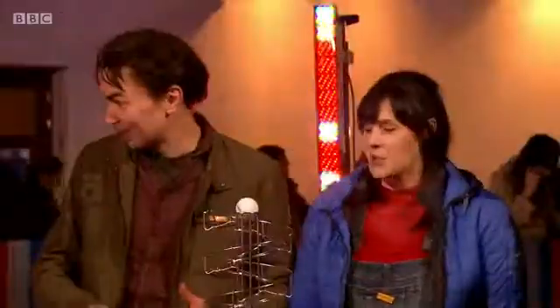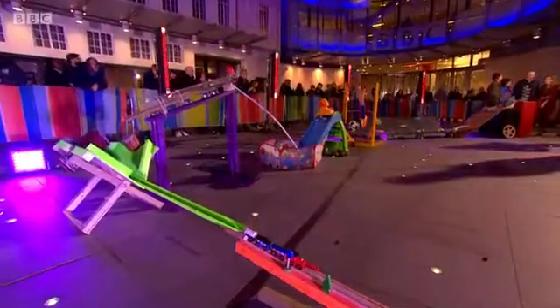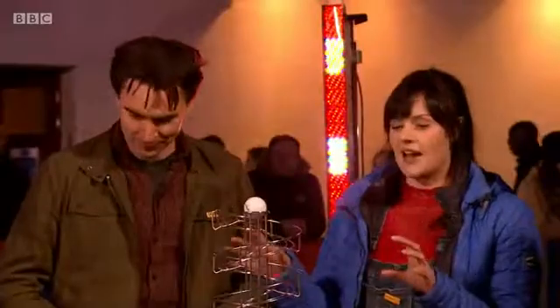It uses everyday objects and lots of crazy things that kind of interact with each other. They've got a duck and a dinosaur in there too. Essentially, this is the inside of a kid's brain — all of these stages were invented by 5 to 11 year olds.